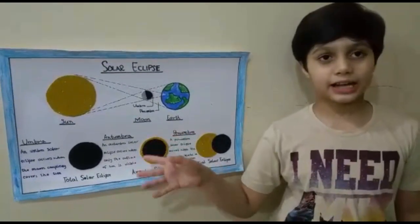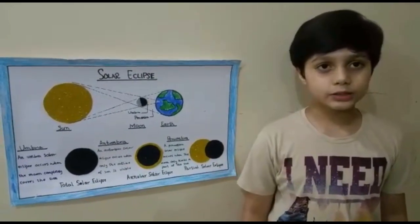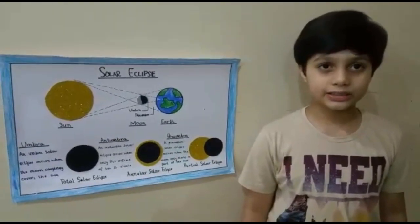The next solar eclipse is an umbra. An umbra is also called the annual solar eclipse. An umbra solar eclipse occurs when the outline of the sun is visible.